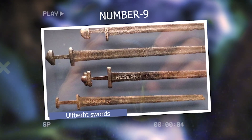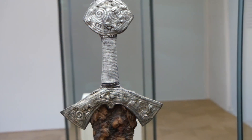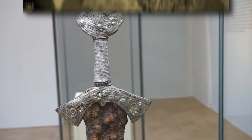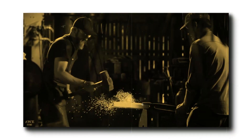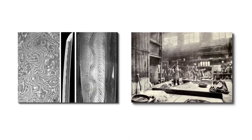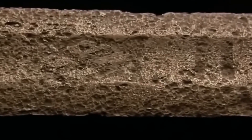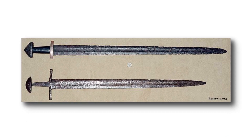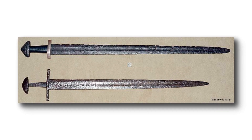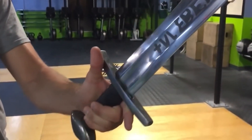Number 9: Ulfbert Swords. Ulfbert Swords are a collection of medieval European swords that have a unique inscription, +VLFBERHT+, on their blades. These swords were crafted between the 9th and 11th centuries and are highly regarded for their exceptional quality. What sets them apart is that they were made from high-grade crucible steel, a material not commonly available in Europe during that time. The production process involved removing impurities and adding carbon, resulting in blades that were stronger and more flexible.